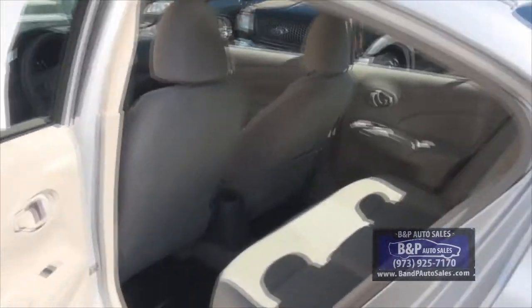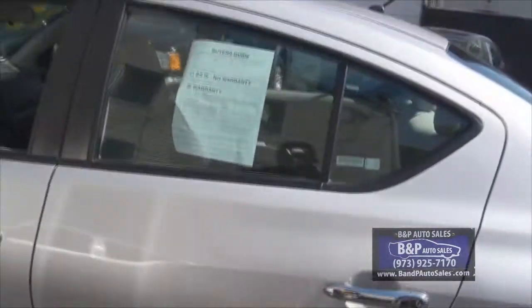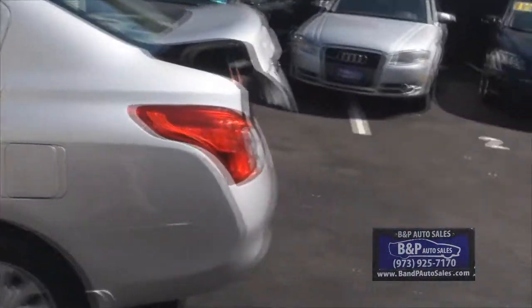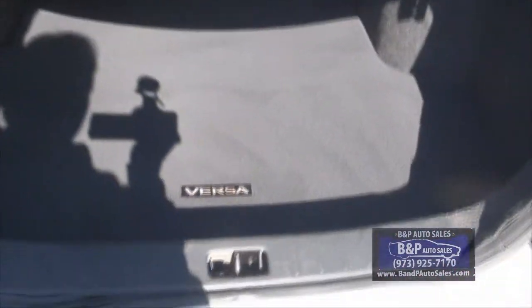Even the older version — now they have the Note. Originally it was only a hatchback, but now they've actually added sedans. There's an SV model and it has this Pure Drive.